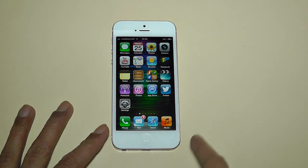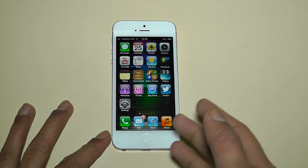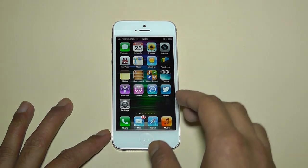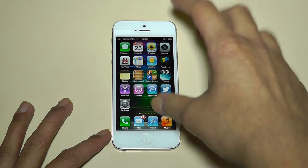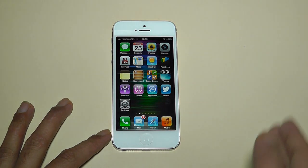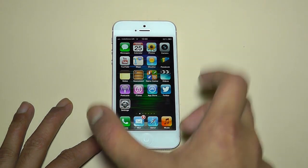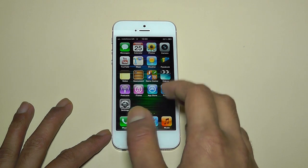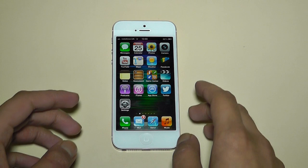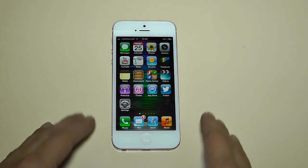Let's first start off with the bad aspects. Apple have made the screen size bigger — it was originally 3.5 inches and now it is 4 inches. That's all nice and good, but the downside is that the screen is only taller. If you've seen other smartphones I've reviewed previously, like the Sony Xperia T and even the original Samsung Galaxy S, the screens were taller and wider as well.